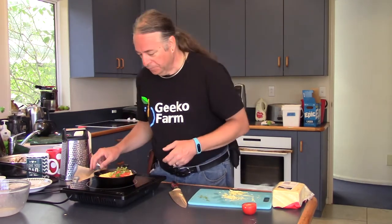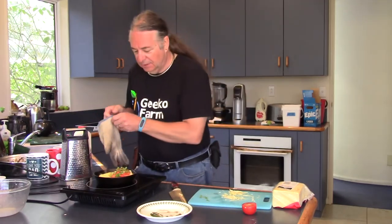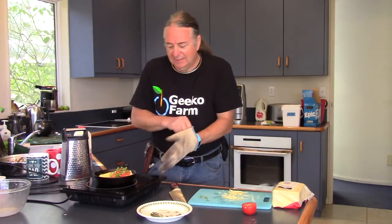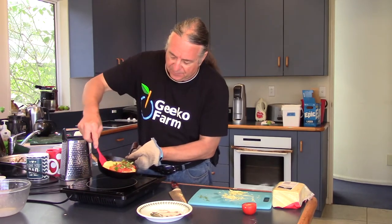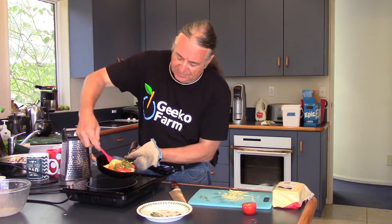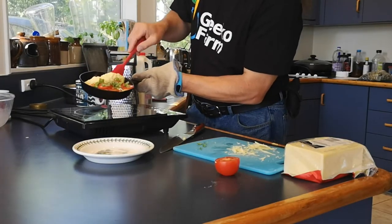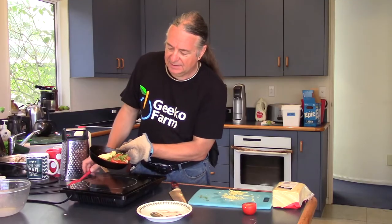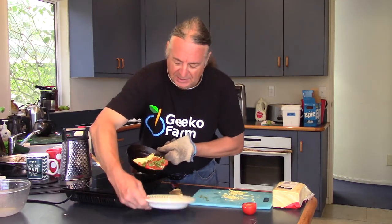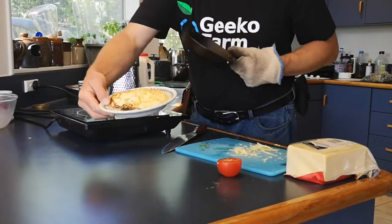Turn it off now. And then we need our plate, and we need something here because it's really hot. And we just fold this over a little bit. There we go, like that. And then we get the plate and flop one on it.